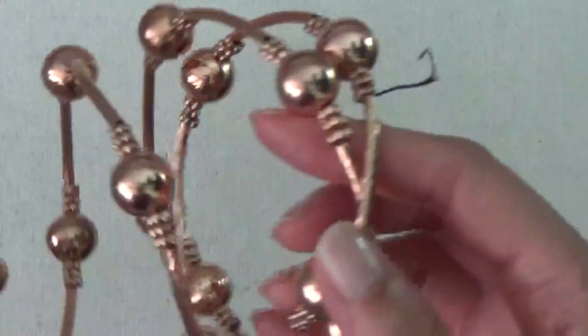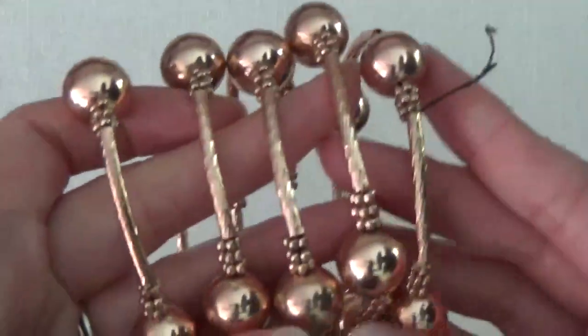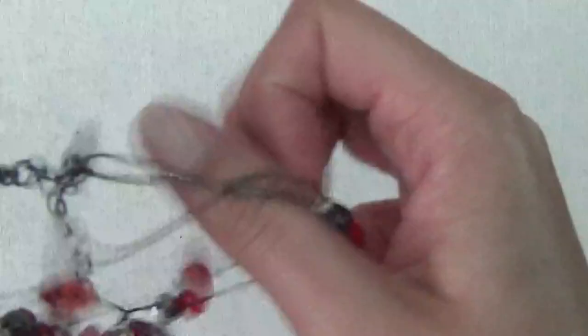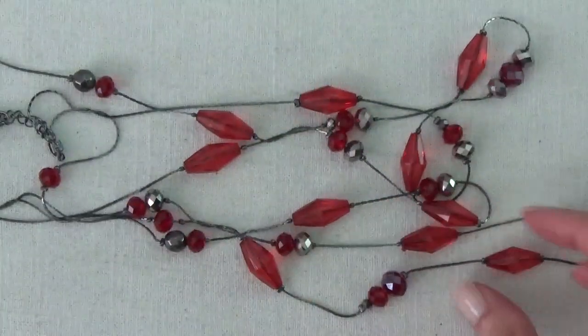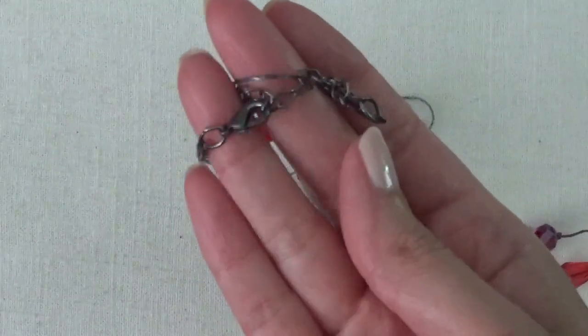Another bracelet — this one has rose gold and like a memory wire. Another multi-layer necklace with plastic beads, it's a little tangled. It's a gunmetal tone with a lobster claw clasp.